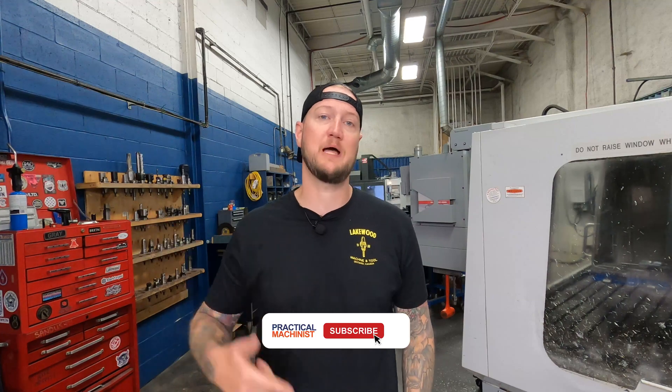What's up guys, Ian Sandusky from Lakewood Machining Tool, back here again for Practical Machinists. On today's episode of Machine Shop Talk, we're going to be diving back into the Practical Machinist forums to help tackle this question posed by a member. Make sure you like, subscribe, and turn on notifications below to make sure you never miss a video. Let's get into it.